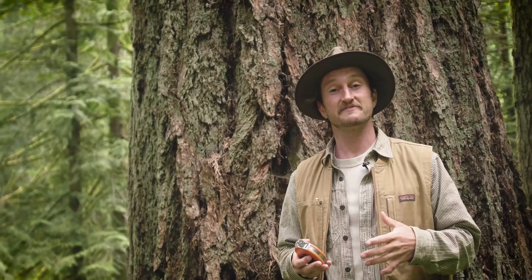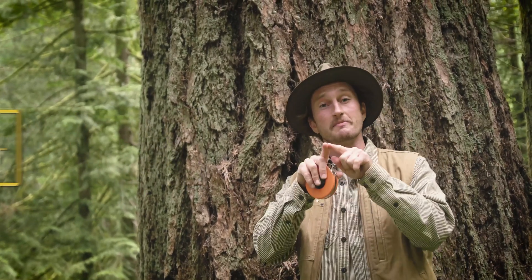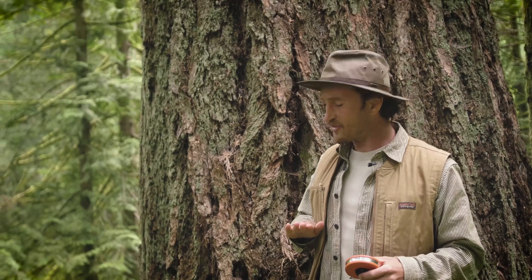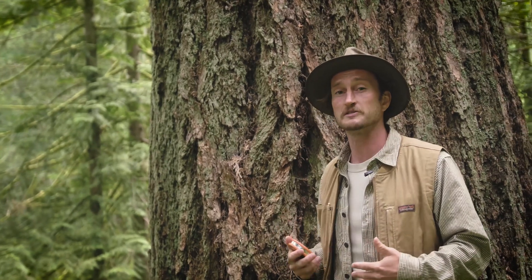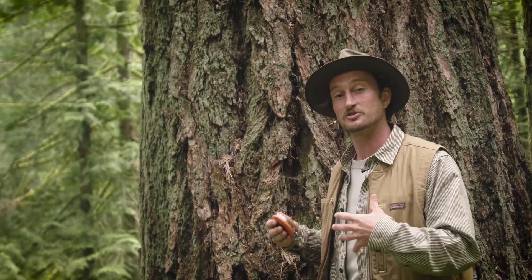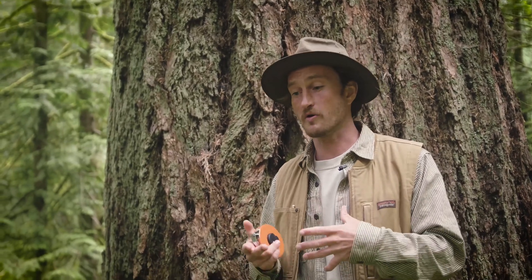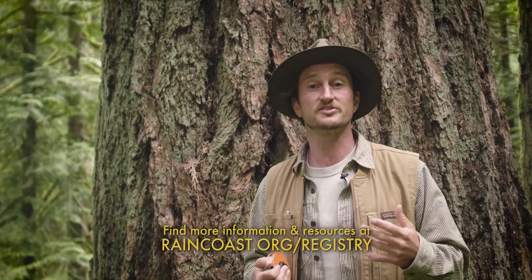Diameter at breast height, or DBH, is found by dividing the circumference of a tree by pi. Diameter is the width of the tree, circumference is the measurement around the tree, and pi is the magical ratio of any circle's circumference to its diameter. DBH is usually measured on the uphill side of a tree if it's on a slope, at about four and a half feet — roughly the average person's breast height. Nature is pretty wiggly, so if there's a burl or branches right at four and a half feet, just take the measurement at the next most convenient place and record that in your notes. There are also nuances for trees growing on a rock, nurse log, or with a split trunk, and Raincoast has a great guide at the link below to help navigate those situations.